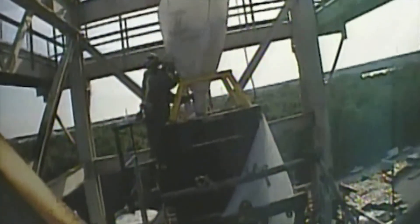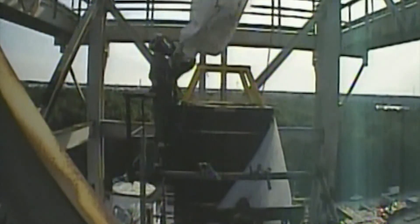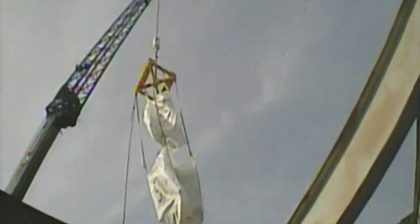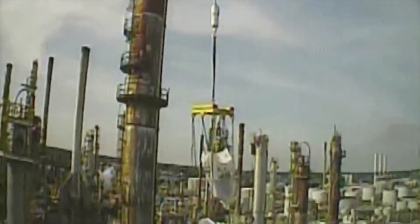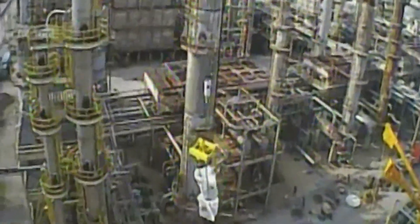The traditional vessel loading method, as we have shown here, will continue to serve the industry into the future. Maviro is equipped to provide this service for customers across North America efficiently and safely. Even so, Maviro has developed an alternative to the traditional loading method, which offers customers a quick return to service. This alternative is called the MEDA Lift Elevation Conveyance System, which will be introduced in the accompanying video.